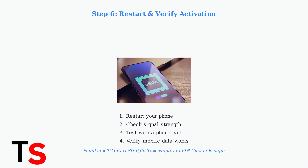If you encounter any issues during the activation process, consult Straight Talk's support page or contact their customer service for assistance. The process should be straightforward, but support is available if needed.